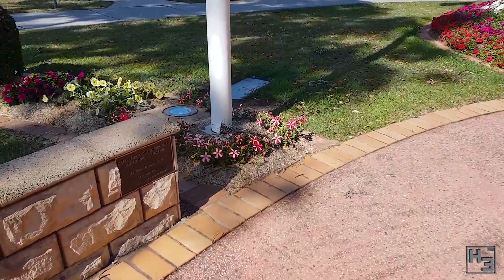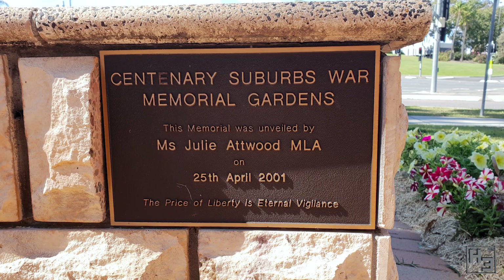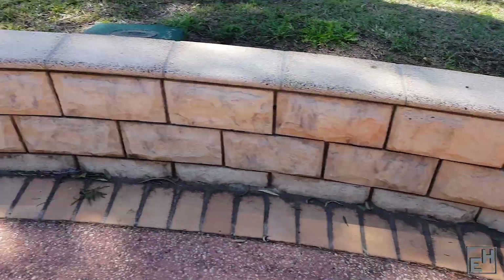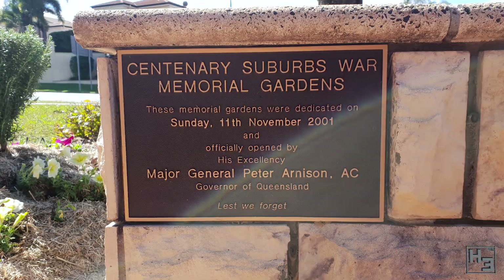The low sandstone wall near that block also bears two plaques. The first tells us this memorial garden was unveiled on the 25th of April 2001, that being Anzac Day. The other one tells us the memorial was dedicated and officially opened on the 11th of November 2001, which is Remembrance Day.